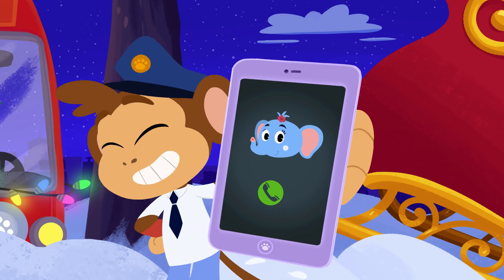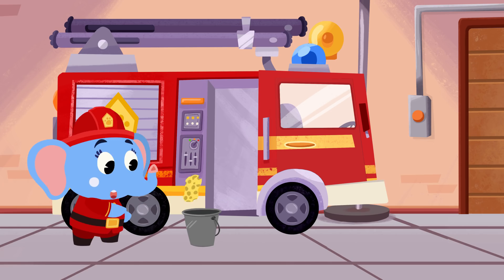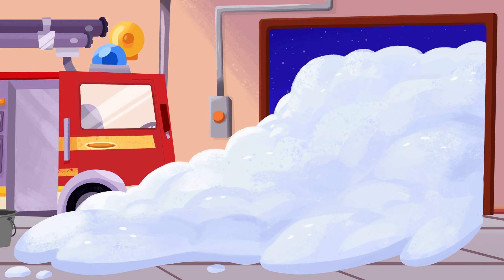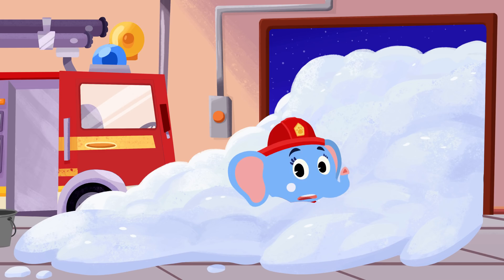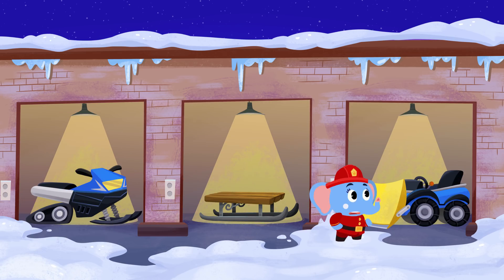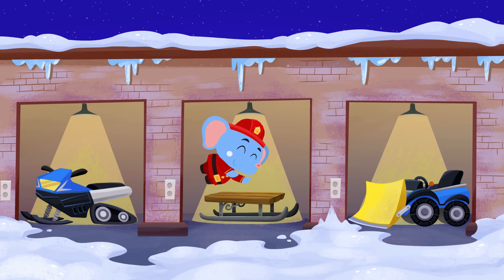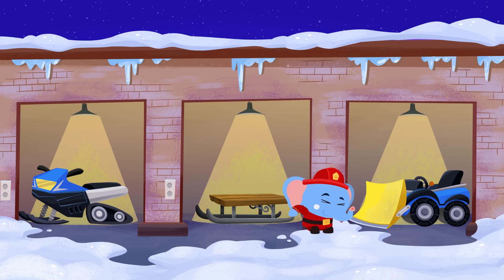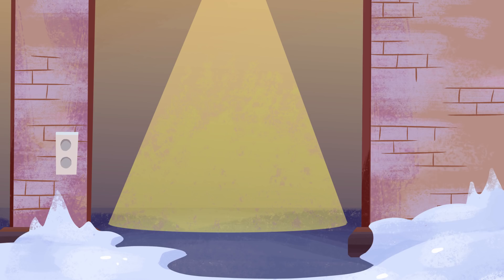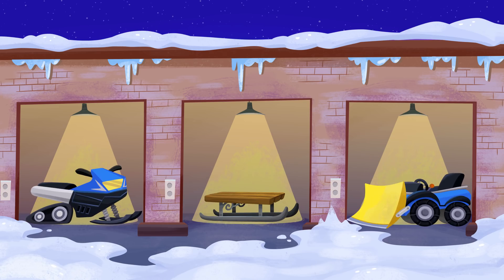Good idea, Bip! We can call Alette to rescue you and Santa! Bip and Santa need your help, Alette! You've gotta save Christmas! Alette, you won't reach Santa in your fire truck — all the roads are covered in snow! You need something that can drive through snow. Should Alette use the snowmobile, the sled, or the snowplow to clear all the snow on the road?